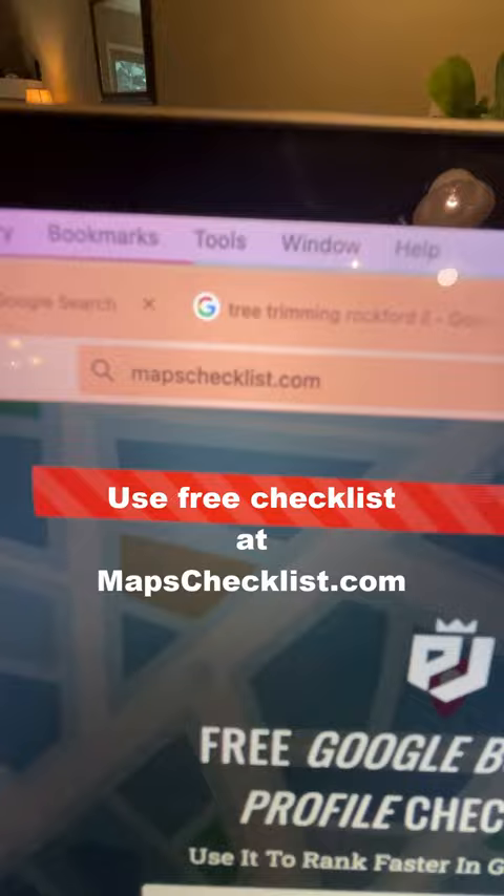Once they agree, use the free checklist over at mapschecklist.com to optimize it. Once it's done, show the business owner and send them an invoice.